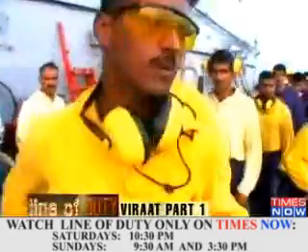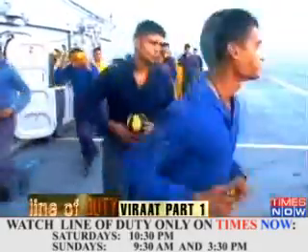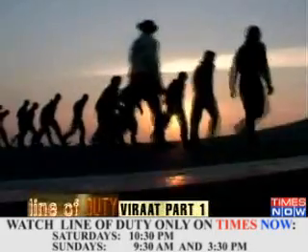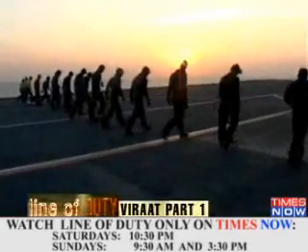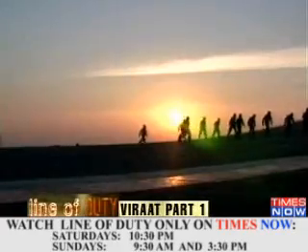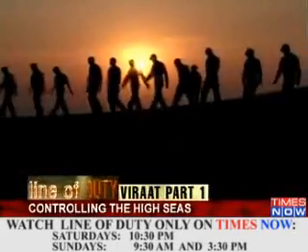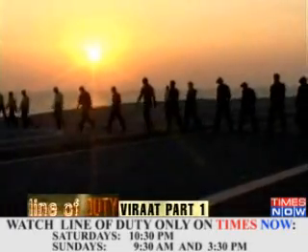But just before the Harriers taxi down the runway, it's time for the mandatory foreign object damage, or FOD, parade. It's a regular drill performed on the flight deck before and after an aircraft takes off or lands. The idea is to scan the entire length and width of the flight deck and rid it of any foreign bodies — from metal pins and pens to carelessly thrown crumpled paper balls. Here, even a minor slip-up could lead to a crash and inflict serious damage to the aircraft, ship and her crew.